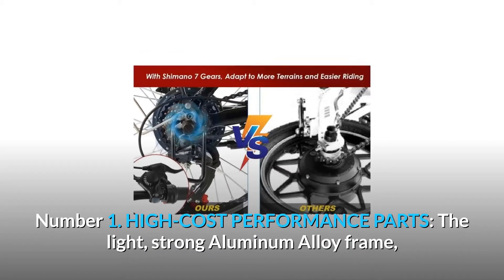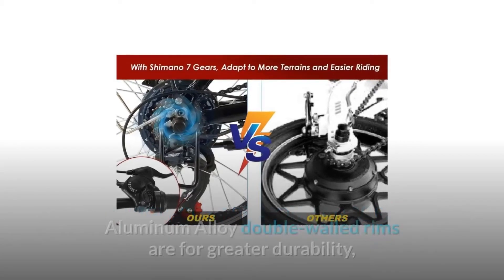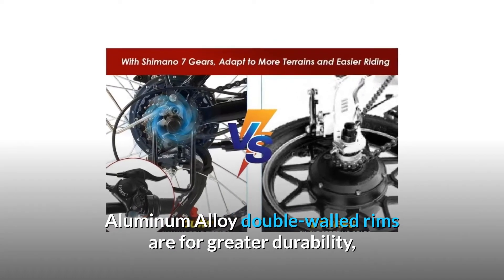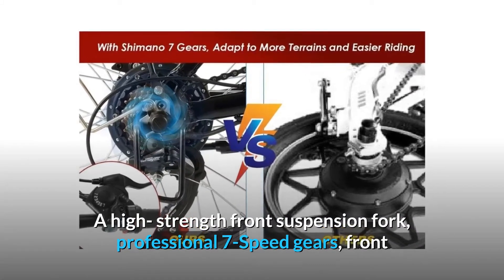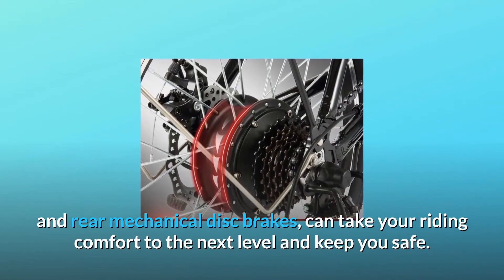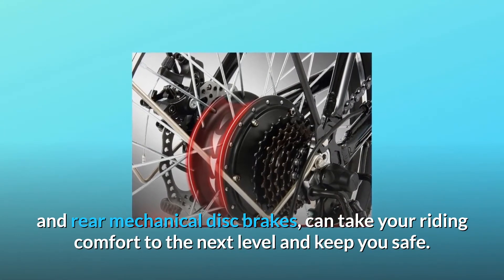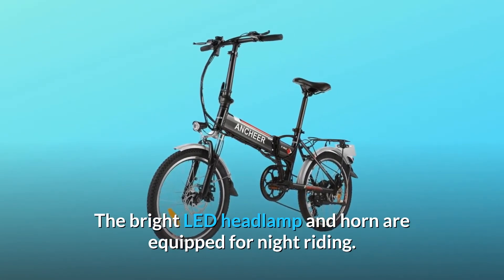Number 1: High-Cost Performance Parts. The light, strong aluminum alloy frame and aluminum alloy double-walled rims provide greater durability. A high-strength front suspension fork, professional 7-speed gears, and front and rear mechanical disc brakes take your riding comfort to the next level and keep you safe. The bright LED headlamp and horn are equipped for night riding.